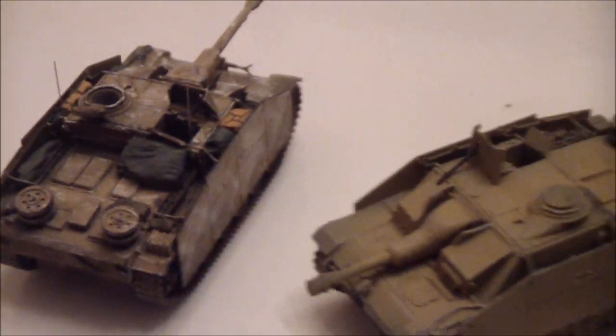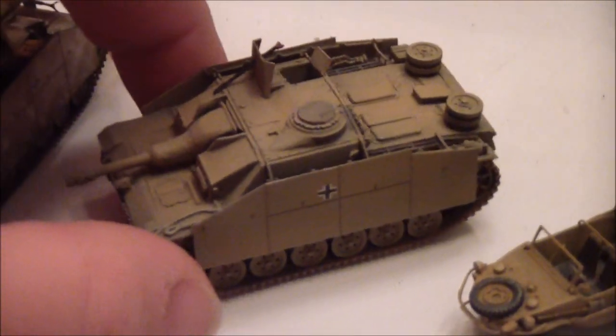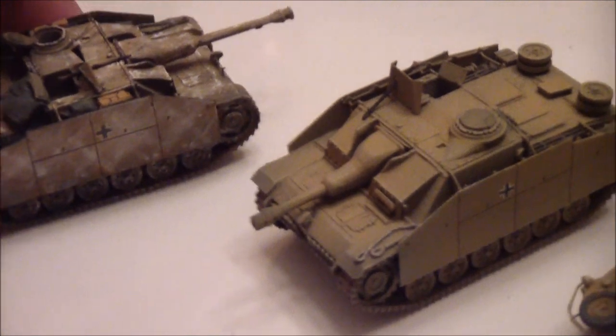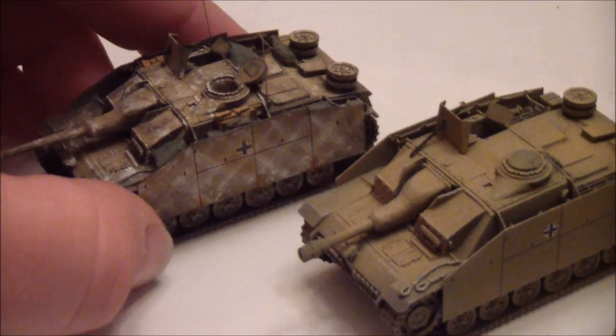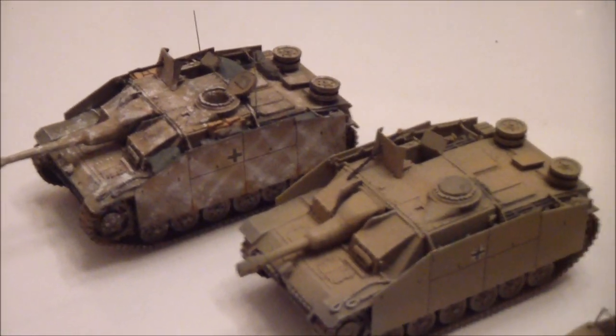And then compare that to the ones that came out before, which are really nice, but don't have all the extra details that the newer ones seem to have. A lot more detail and little accents — just like if you were making the model yourself as a hobby.